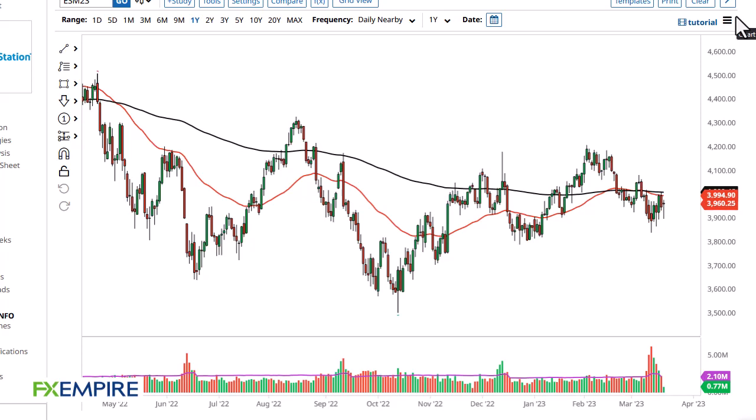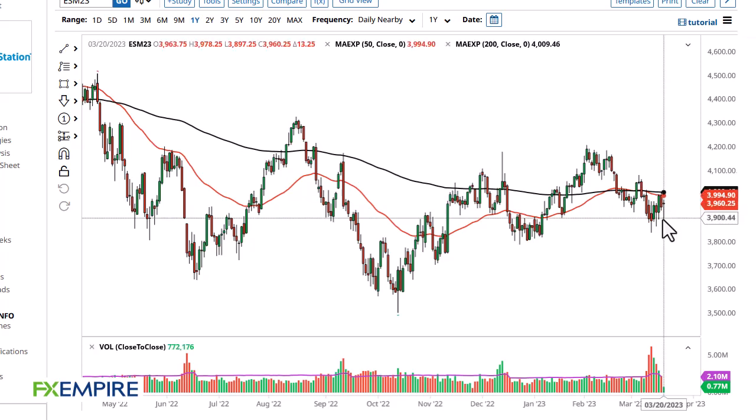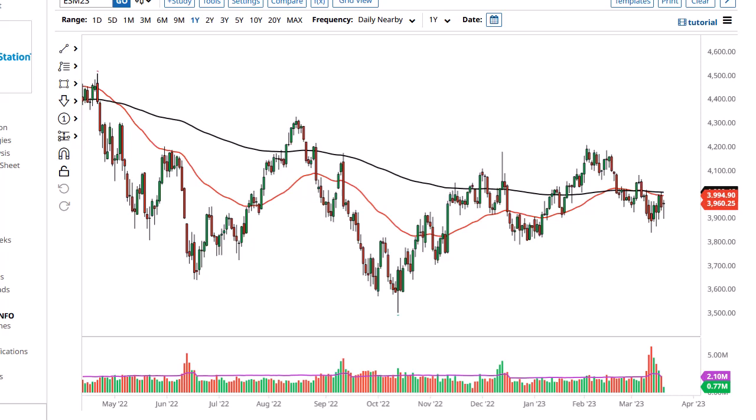FX Empire, this is Chris taking a look at the S&P 500. You can see we initially pulled back just a bit during the trading session to reach the 3900 level, only to turn around and show signs of life again.